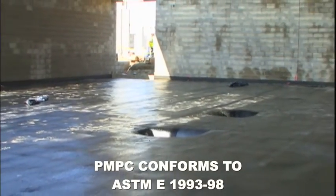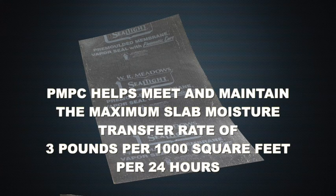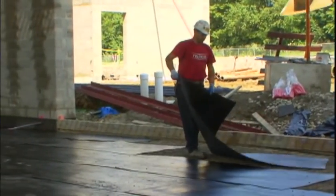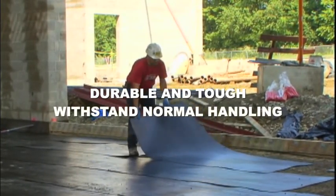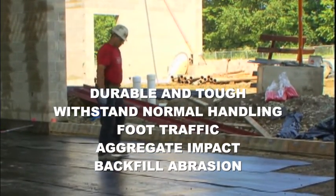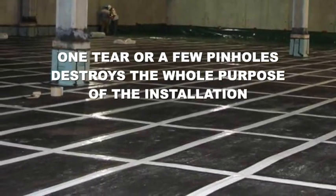PMPC conforms to ASTM E1993-98. It helps meet and maintain the maximum slab moisture transfer rate of 3 pounds per 1,000 square feet per 24 hours, as allowed by the flooring industry's specifications. In addition to blocking moisture, a true vapor seal must also be durable and tough enough to withstand normal handling, foot traffic, aggregate impact, and backfill abrasion. One tear or a few pinholes destroys the whole purpose of the installation.